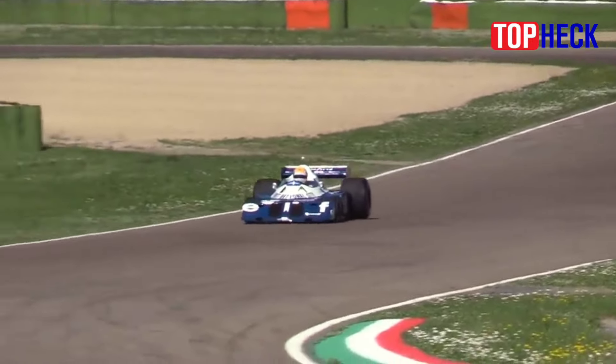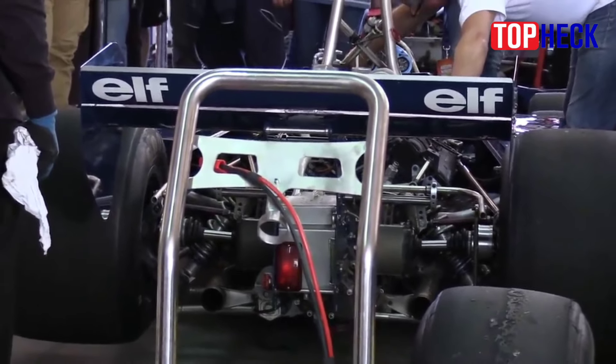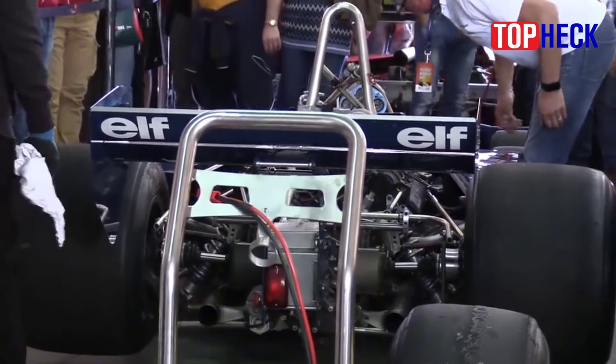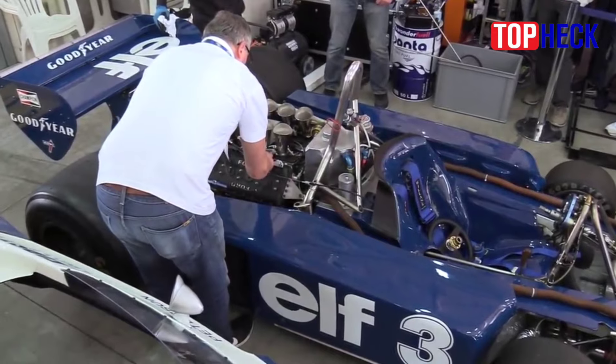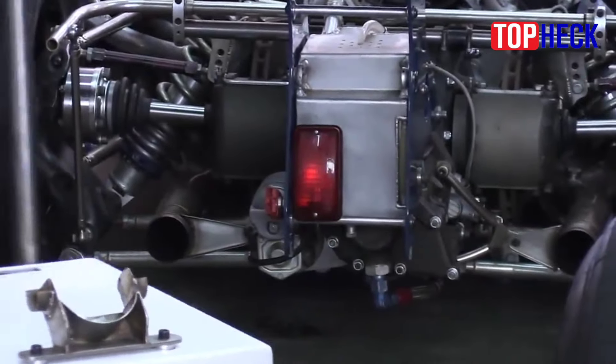Number 8: Tyrrell P34. One look at the Tyrrell P34 and it's easy to see why F1 fans were shocked when it appeared on the scene in 1976. Designed to fit a pair of smaller front wheels behind the front wing and improve the car's slipperiness through the air, the P34's other advantage was increased braking area spread over six wheels rather than four.